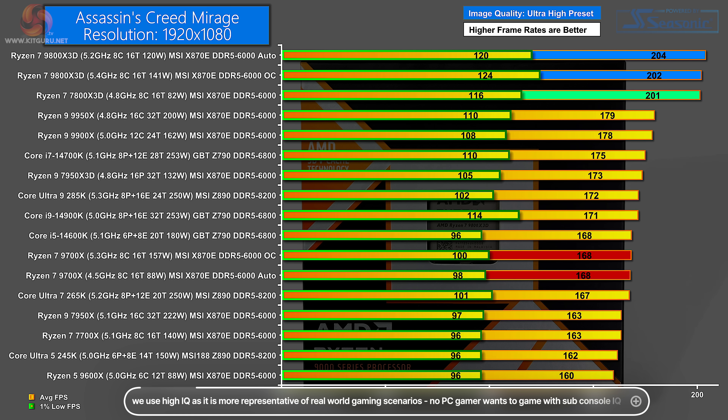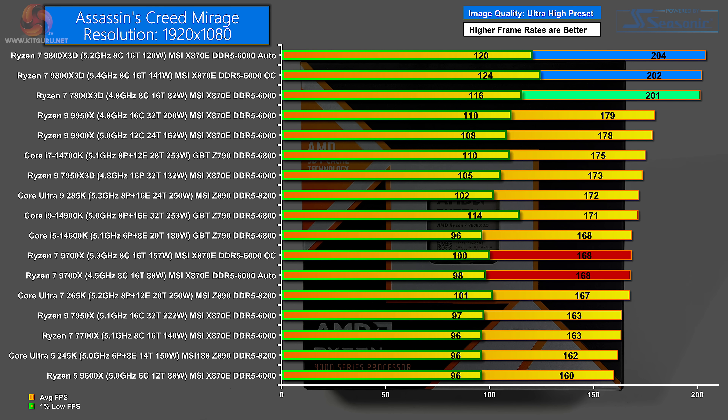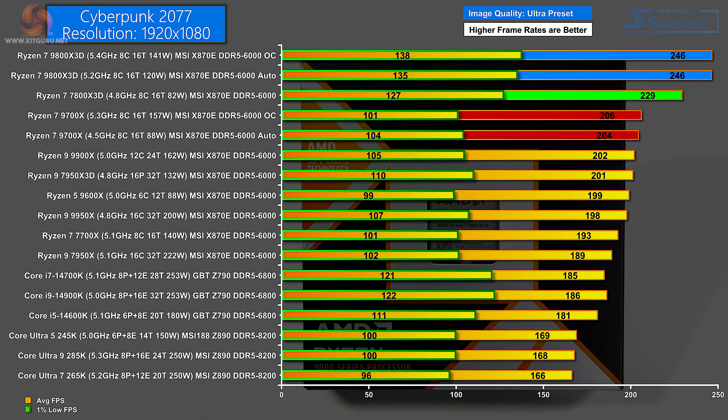Moving on to Assassin's Creed Mirage at 1080p Ultra High preset — quite a lot of separation here. Top of the chart is the new Zen 5 9800X 3D on auto, very closely followed by the overclocked version. The average dips slightly but the 1% low increases slightly — in essence it's a tie. Very close behind that is the Zen 4 7800X 3D. The non-3D Ryzen 7 9700X is a significant distance further down the chart at 168 FPS. In Cyberpunk 2077 at 1080p Ultra preset, a clear win for the Ryzen 7 9800X 3D, with overclock bringing a very small improvement in 1% lows. A distance behind is the Zen 4 7800X 3D, and a further distance behind that the Ryzen 7 9700X.